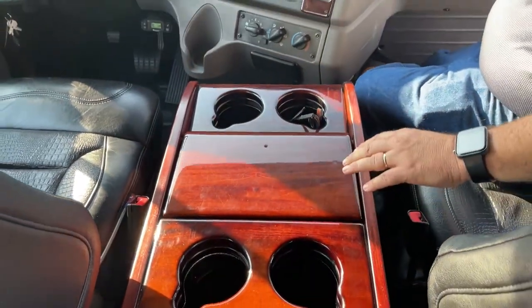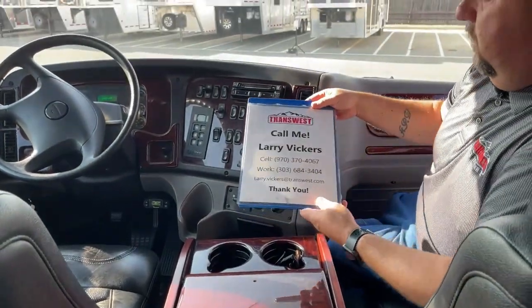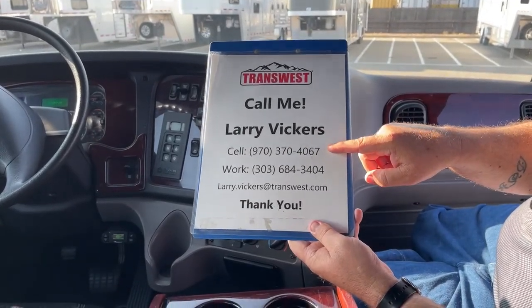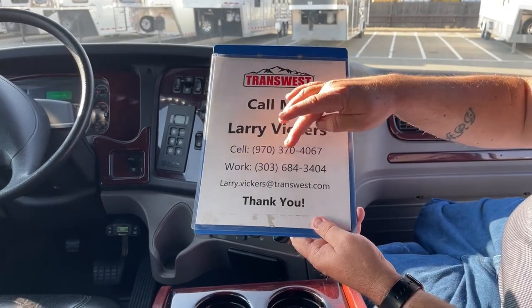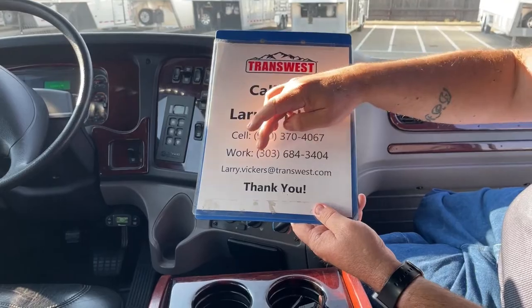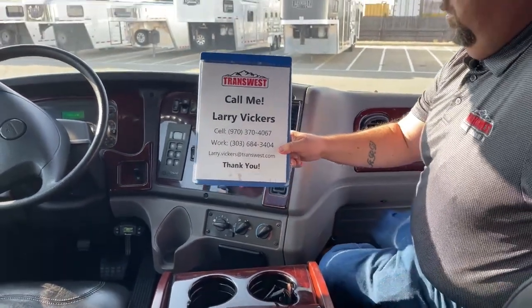If you have any other questions about this truck or need more information, it's easy to get a hold of me. Simply call the cell at 970-370-4067, the work extension at 303-684-3404, or feel free to email me at larry.vickers@transwest.com. Thanks for tuning in today.